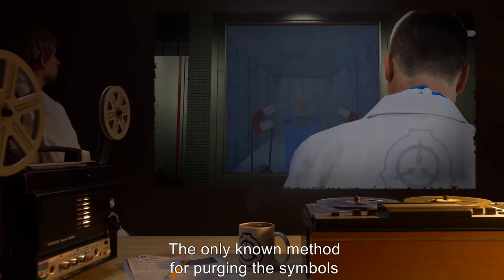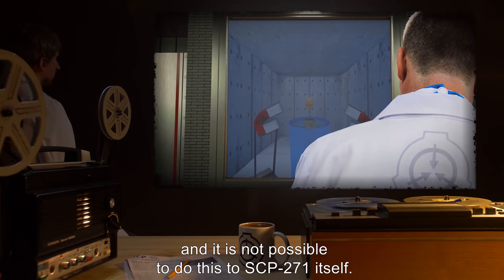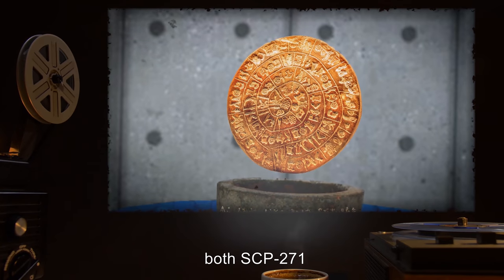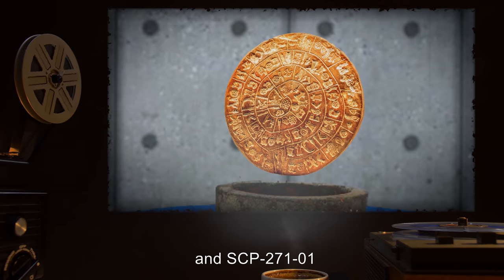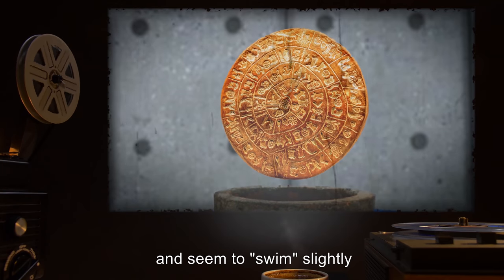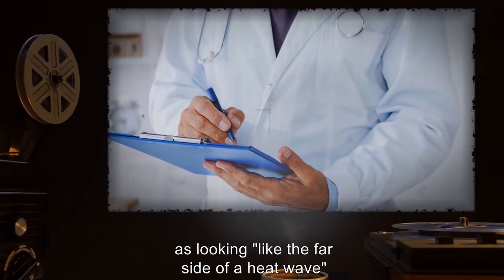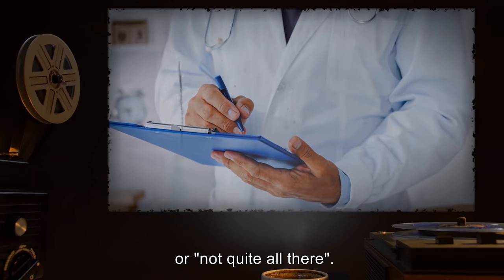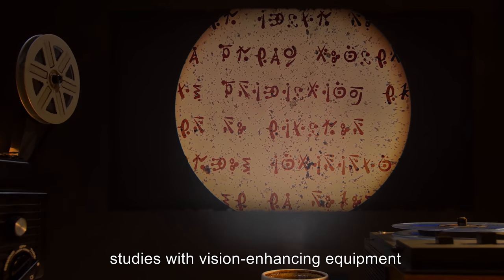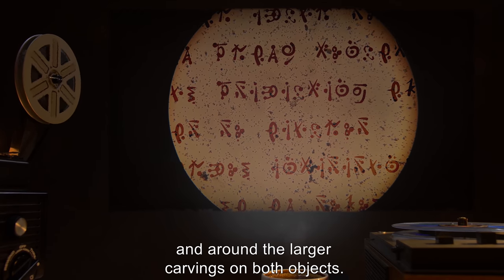The only known method for purging the symbols is the destruction of the object, and it is not possible to do this to SCP-271 itself. At this time, both SCP-271 and its containment unit are thoroughly coated with the engraved symbols and seem to swim slightly. Dr. Vig and other observers have described them as looking like the far side of a heat wave, or not quite all there. The symbols also appear to have fractalized somewhat, with studies using vision-enhancing equipment revealing miniature symbols inside and around the larger carvings on both objects.